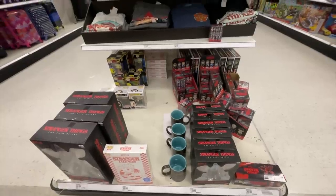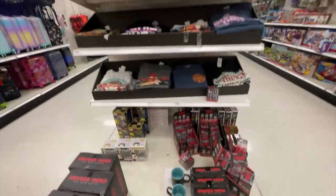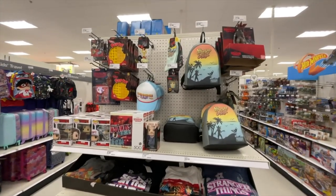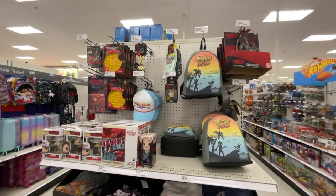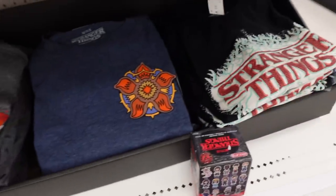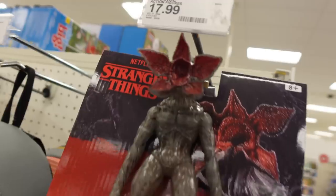Check out this display we just stumbled on — Stranger Things coming back. I don't know if you guys saw the trailer or the first eight-minute thing they released, but look at all this Stranger Things merch they've got. A bunch of t-shirts, different colors and things. Look at the Demogorgon!